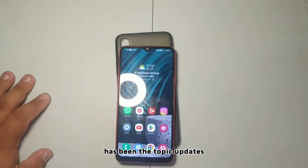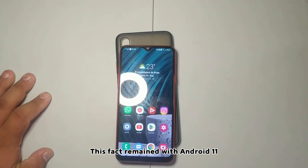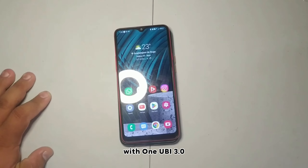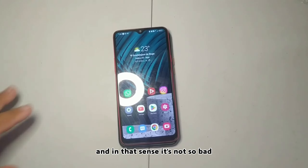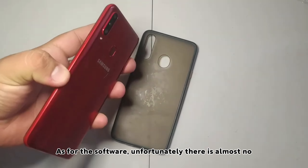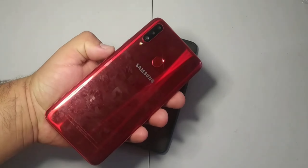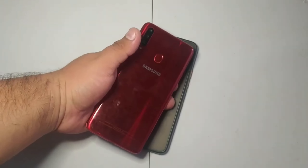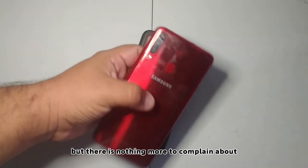Another thing that surprises me is the topic of updates. This phone remained with Android 11 and One UI 3.0, and in that sense it's not so bad as for the software. Unfortunately, there are almost no more software update topics at this point, but there is nothing more to complain about there.